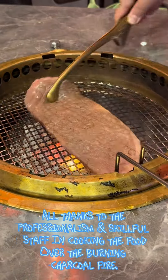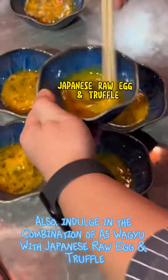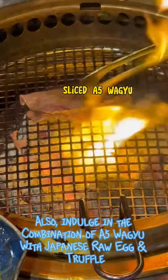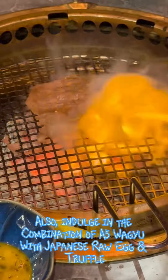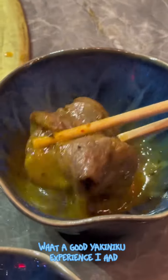The skillful staff cooked the food over the burning charcoal fire. We also indulged in a combination of A5 wagyu with Japanese raw egg and truffle. What a great yakiniku experience!